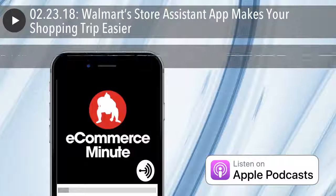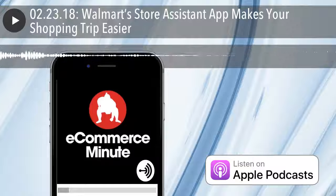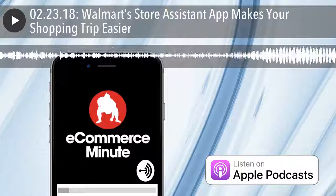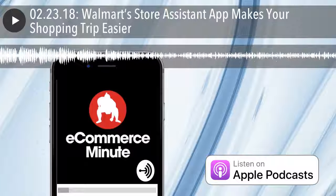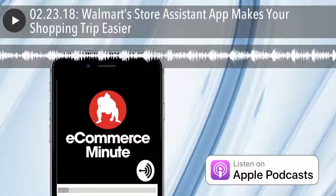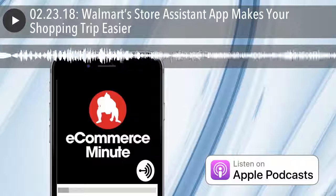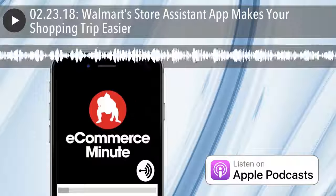All right, that's your E-Commerce Minute for today. We'll see you on the internet tomorrow. If you like the show, do us a favor and subscribe or leave us a review on iTunes. And don't forget, you can now listen to the E-Commerce Minute on your Amazon device — just add E-Commerce Minute to your flash briefing. If you have a comment or suggestion or just want to say hi, find us on social media at Sumo Heavy.